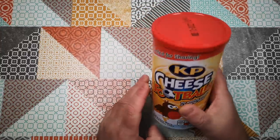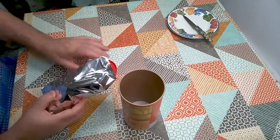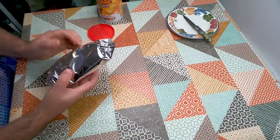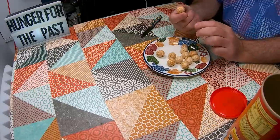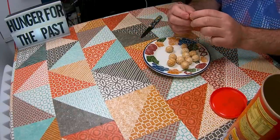Let's open these up and have a look. It's just a cardboard tube with a plastic lid and a Mylar bag inside. The cheese footballs themselves are these strange little things — sandwiches of wafer with a cheese filling.